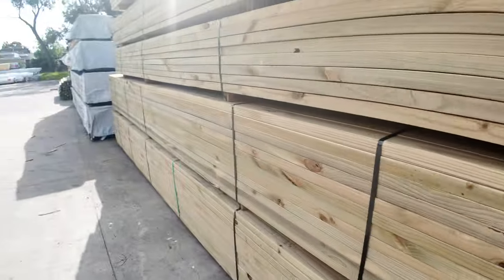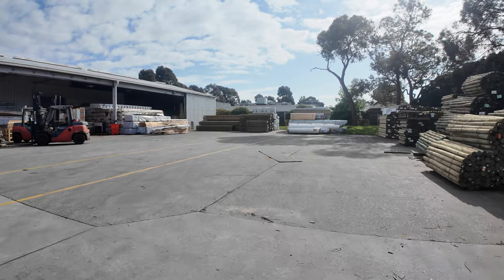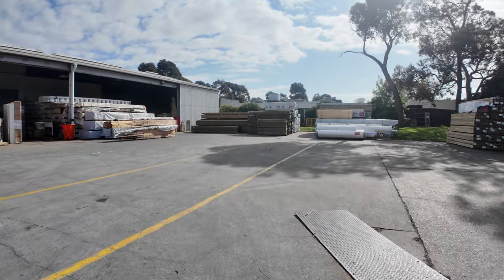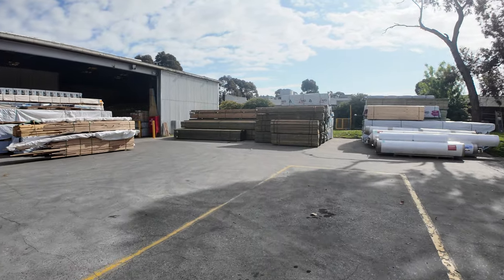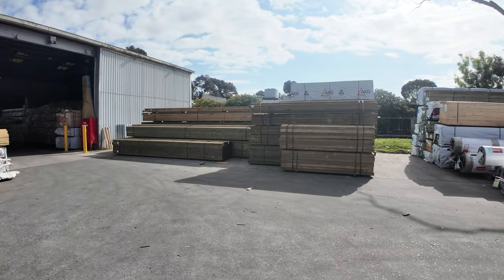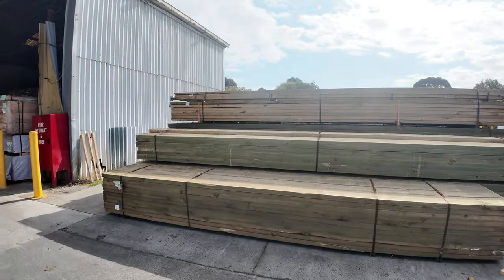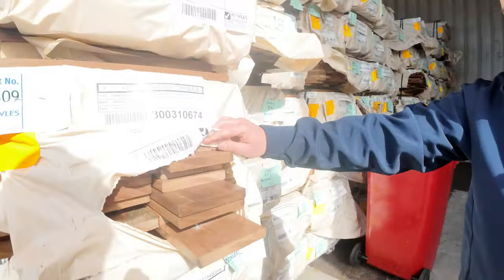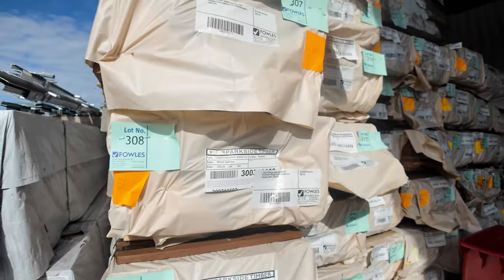Pushing on to the other side of the yard, we've got some really exciting stuff this week. We've had a massive delivery of Vic Ash K-Day hardwood. We've also had in a big load of 135 mil spotted gum decking, which is always super popular when it comes in. The first thing to look at here on the left-hand side is that spotted gum decking — absolutely golden stock. We're very excited when this stuff comes through, and as I said, it's always very popular.